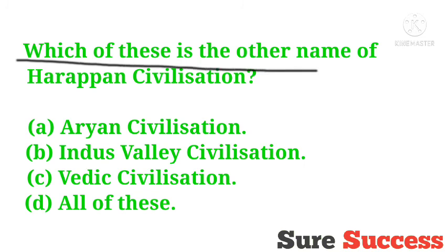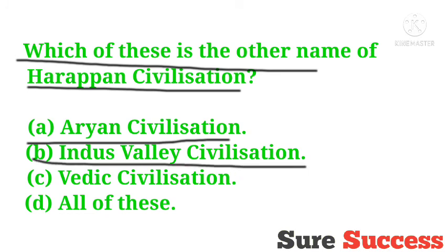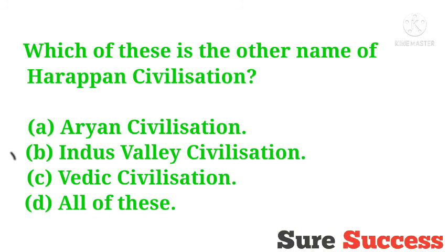Which of these is the other name of Harappan civilization? Options are Aryan civilization, Indus Valley civilization, Vedic civilization, all of these. The correct answer is Indus Valley civilization. The other name of Harappan civilization is Indus Valley civilization.